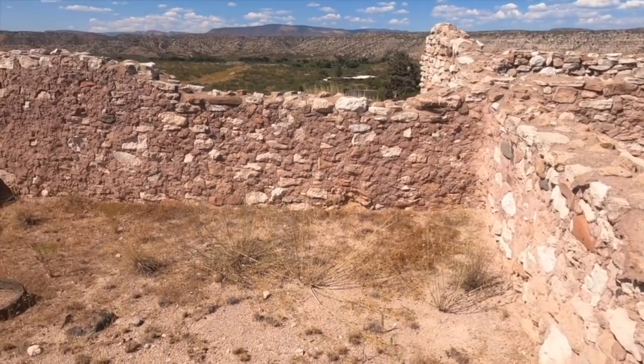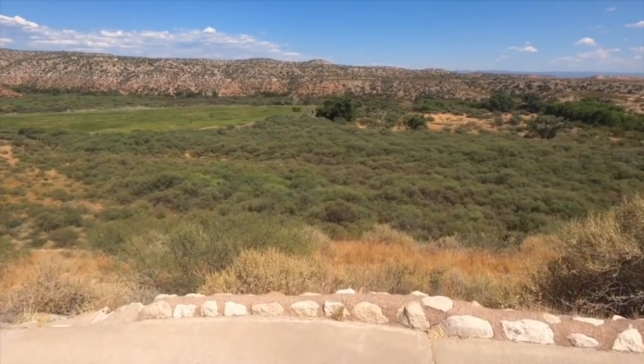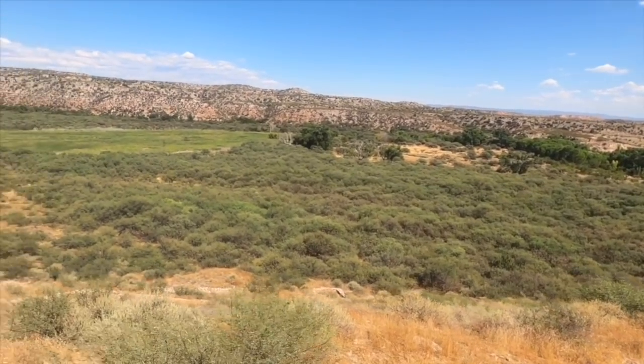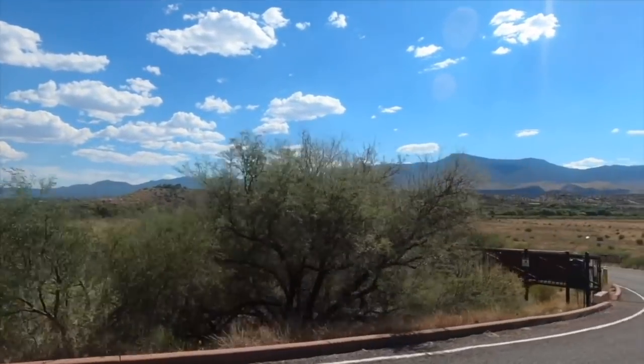You can see that rock there — that's where they would have ground corn on a metate, and they would have used a mano grinding stone to grind the corn and make tortillas or flatbread. Anyway, let's head back down the hill to the historic area of old Clarkdale.